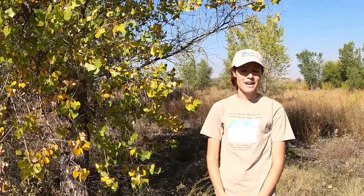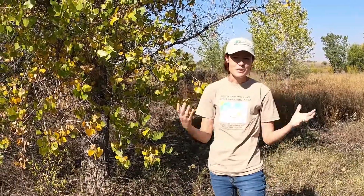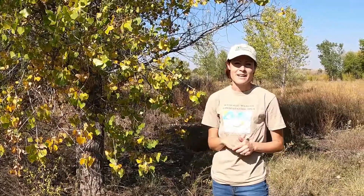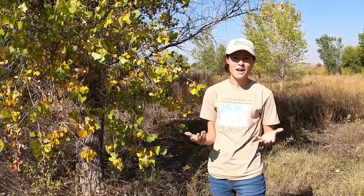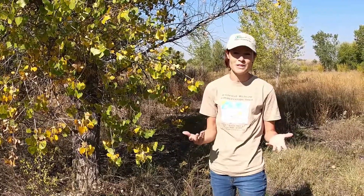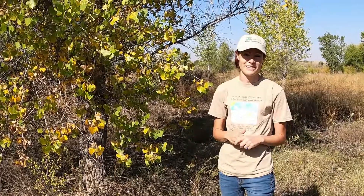My name is Allison and I work at Whitfield Wildlife Conservation Area, and I'm glad to be with you today. Today is a really important topic and we're going to cover things that you see every day but may not have thought play a bigger role when we're thinking about the environment and changes that we see going on outside.